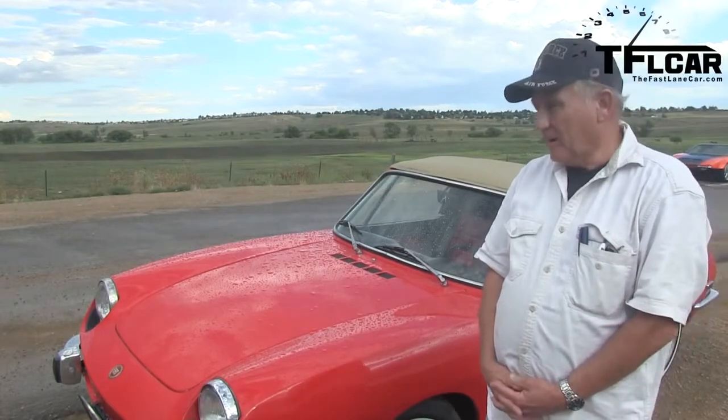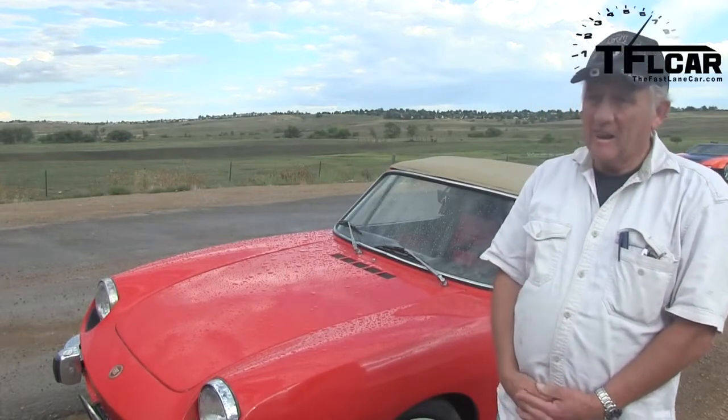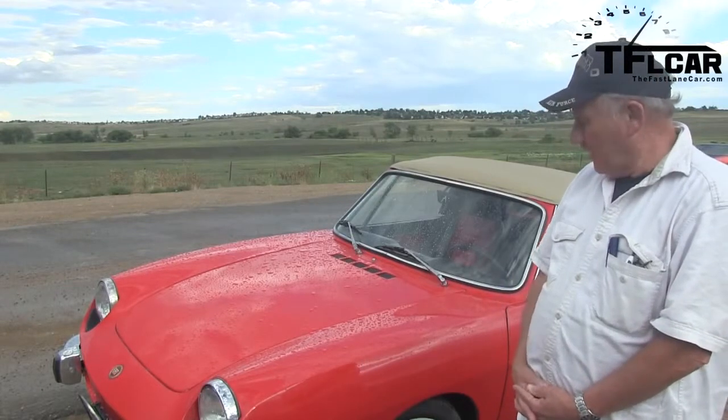Where did you find this example? Right here in Denver. Really? And it didn't rust away? No, it didn't. It was pretty sound all the way.